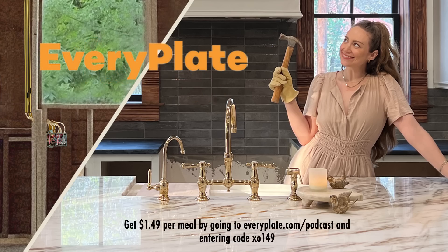Like most of you guys know, I have been renovating our 112-year-old cottage one DIY project at a time, and most days I don't even have time to think about what to eat. We have loved having fresh meal kits from HelloFresh, and now EveryPlate is offering fresh, delicious meals at an even lower price. Get started with EveryPlate for just $1.49 per meal by going to everyplate.com/podcast and entering code XO149. Thanks to EveryPlate for sponsoring today's episode.